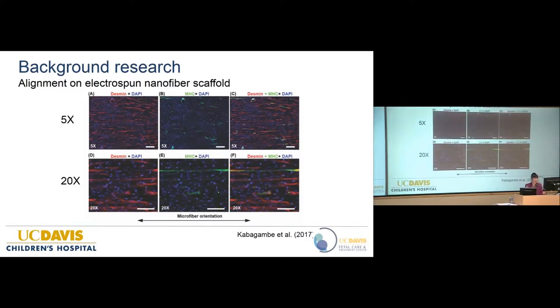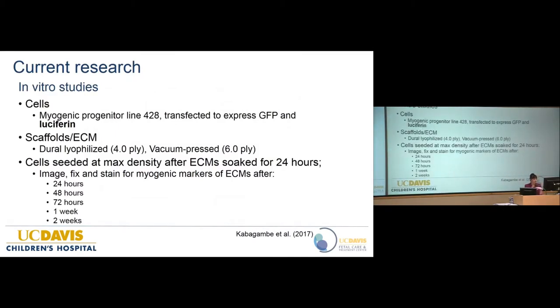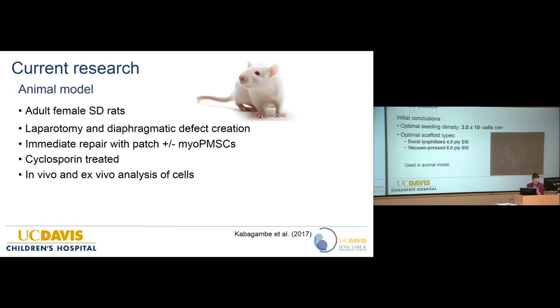In our current in vitro studies, we've isolated this myogenic cell line and are seeding it on SIS scaffolds. We're looking at how cells grow over time, what the optimal seeding density is, and when to implant them into rats. Our preliminary conclusions indicate that a specific seeding density appears optimal. The image at four weeks on SIS is what we're using in our rat model going forward.